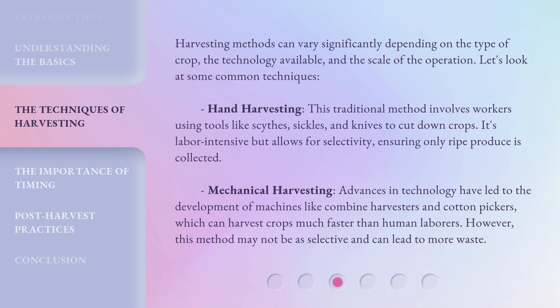Mechanical harvesting: advances in technology have led to the development of machines like combine harvesters and cotton pickers, which can harvest crops much faster than human laborers. However, this method may not be as selective and can lead to more waste.